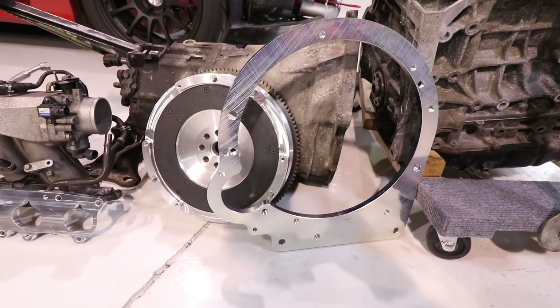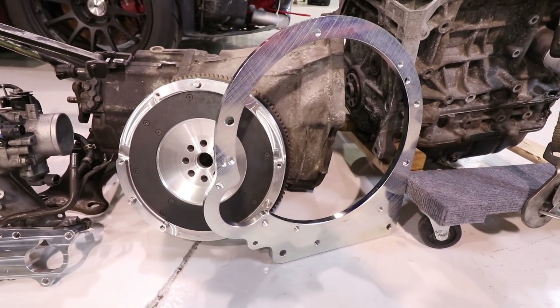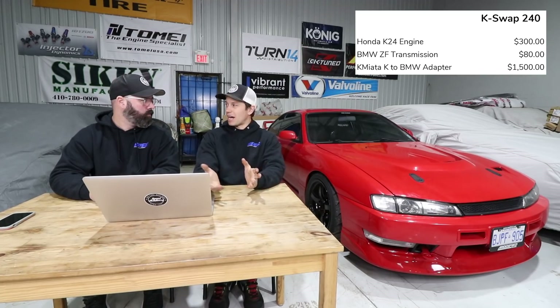Where it gets expensive is the Kamiata adapter and flywheel — that's a $1,500 combo, listed in US prices. That does raise your investment quite a bit, but it's not crazy money for a custom flywheel and adapter plate. Those are big chunks of billet aluminum and a lot of work, and it works flawlessly.